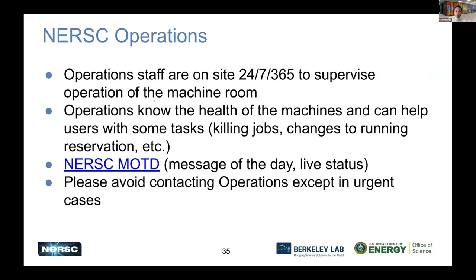Regarding operations: our operations staff are on-site 24/7, every day of the year. They monitor system health and publish the NERSC message of the day for live status. You can always check that before filing a ticket to see if there's already a known issue like a system outage. Operations can help with simple tasks like killing a reservation, but in general please avoid contacting operations except for urgent cases — you're encouraged to file a ticket instead.